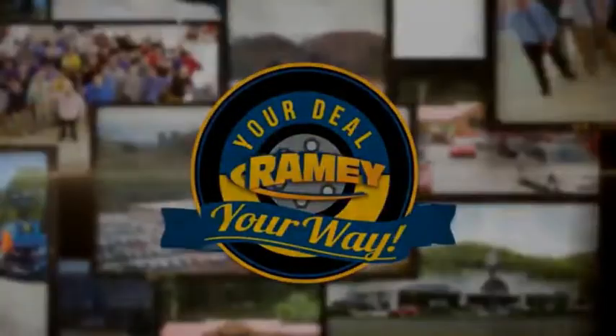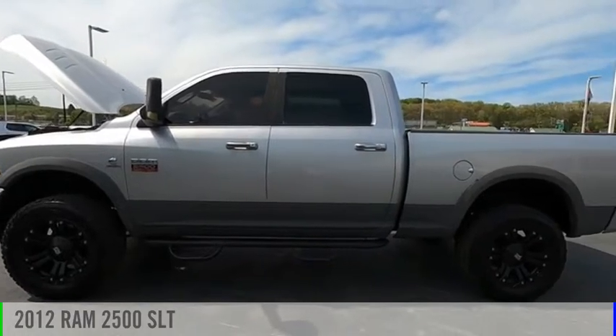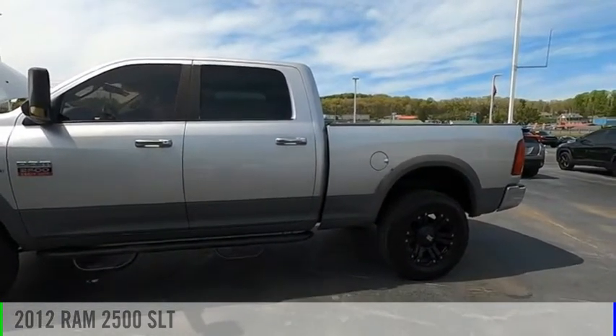Amy, it's your deal, your way. Make a great choice today with the 2012-2500.